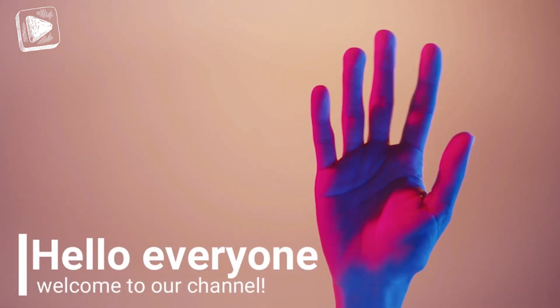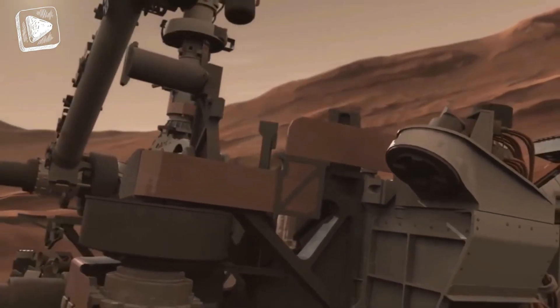Hello everyone and welcome to our channel. In this video we'll be checking out some of the things humanity has sent out to Mars and explore a little bit of the red planet.